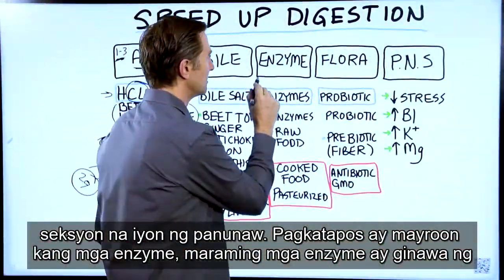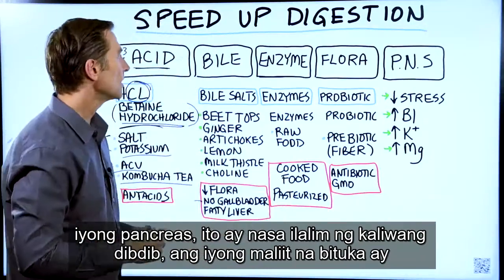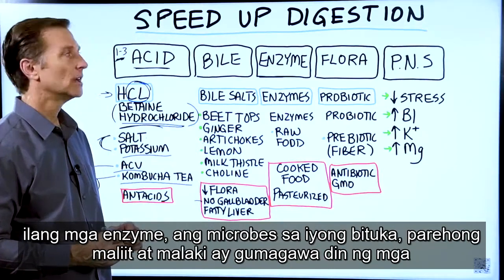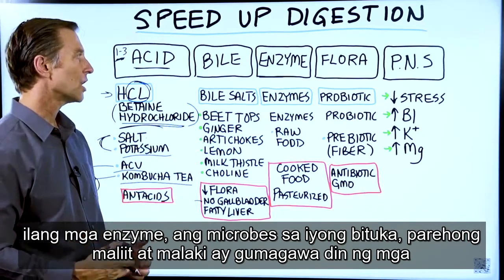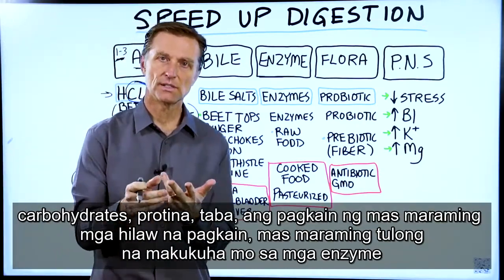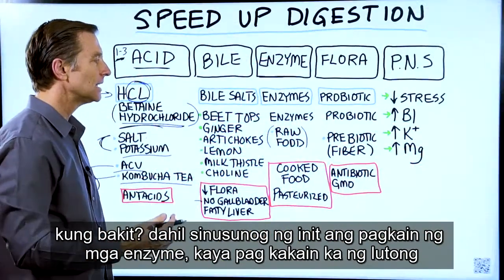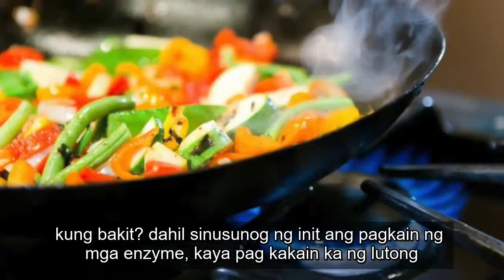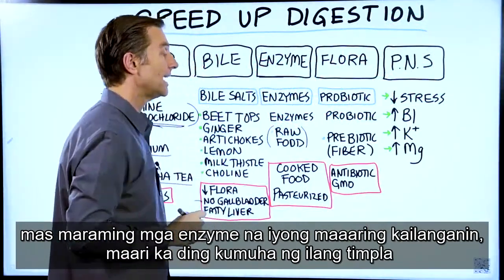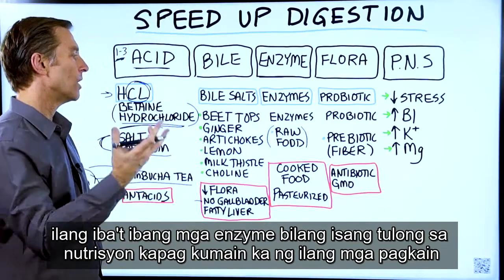Then you have enzymes. A lot of enzymes are produced by your pancreas. Your stomach also makes a few enzymes, and the microbes in your intestine — both small and large — also make enzymes. Enzymes help you break down specific things like carbohydrates, proteins, and fats. The more raw foods you eat, the more help you get with enzymes, because heat destroys the enzymes in food. If you're consuming mostly cooked, canned, or pasteurized food, you're going to deplete your enzymes. You can take a blend of different enzymes as a nutritional supplement when you eat certain foods.